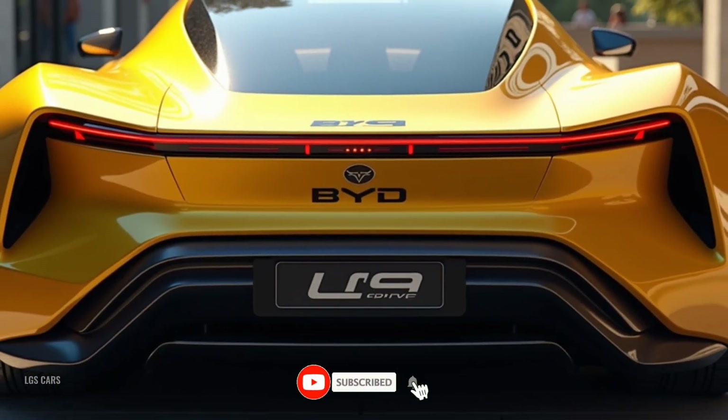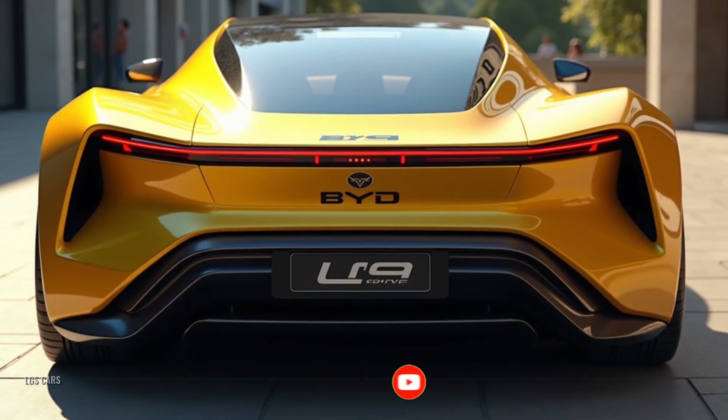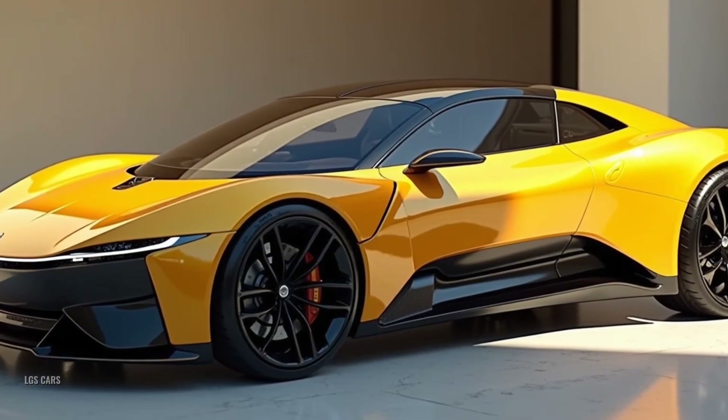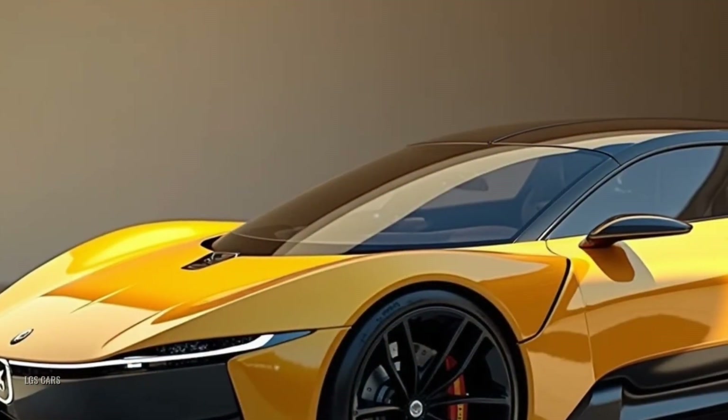Interior: a high-tech haven of comfort. Step inside the Yangwang U9 and you'll find a cabin that blends cutting-edge technology with luxurious materials. A digital cockpit with a curved display integrates all driving and infotainment controls seamlessly.